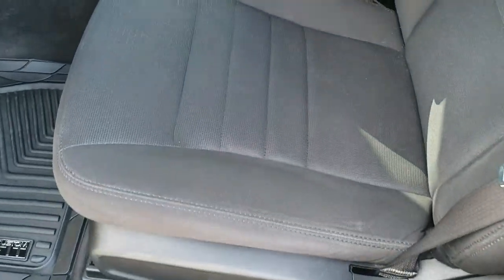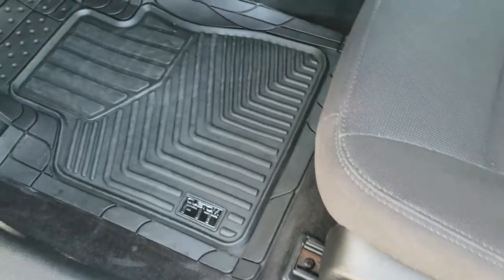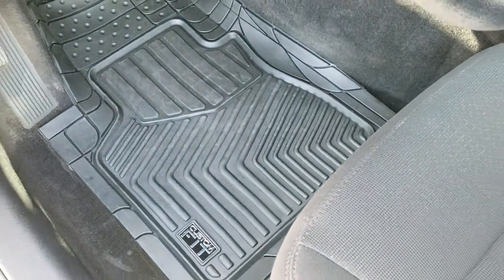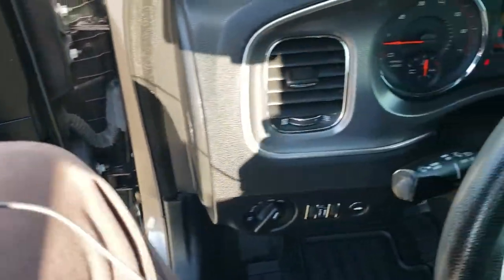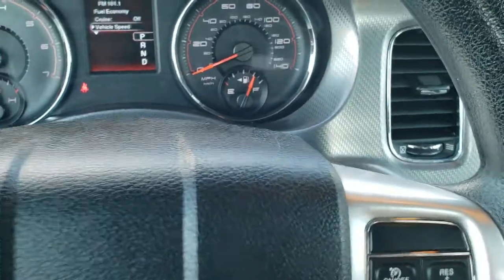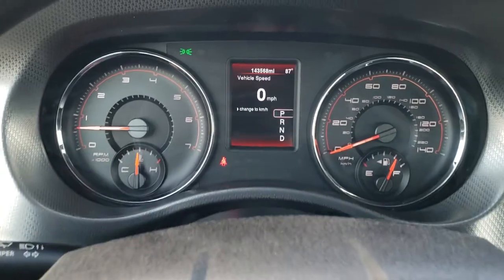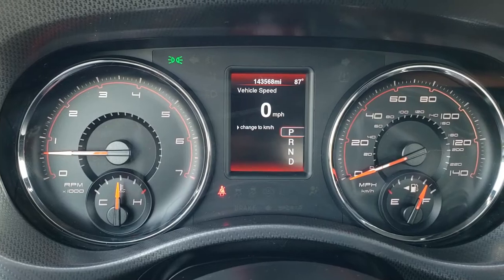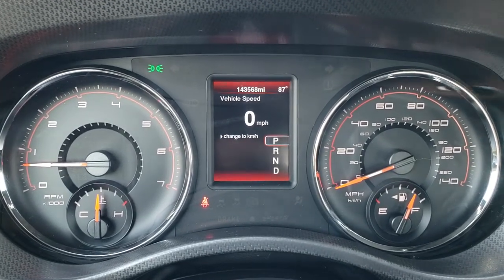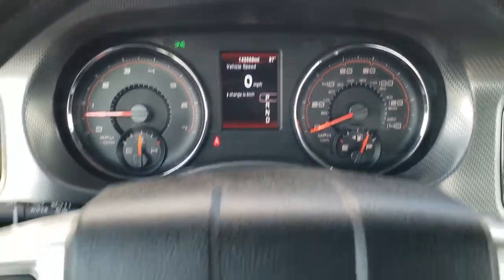The SE package gives you the black cloth interior — no rips, no tears on the seats, really nice condition. It does have a set of all-weather custom-fit floor mats. Auto headlamps, power windows, power locks, power mirrors. As we hop inside the vehicle, you will see that the instrument cluster is very nice and clean, and this car has 143,568 miles on it. There's an outside temperature display as well as a digital speedometer, and you can see that instrument cluster is in really nice shape.